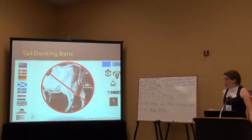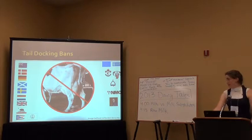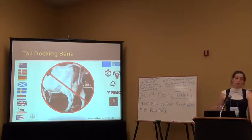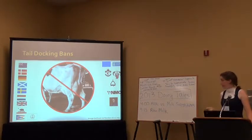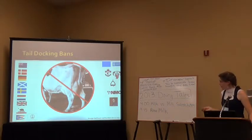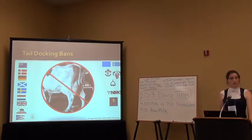Tail docking is currently banned in New Zealand, Denmark, Germany, Scotland, Sweden, the Netherlands, the UK, and three US states: California, Ohio, and Rhode Island. Some of those US bans have not fully come into place yet but will in the future. Many different groups do not condone tail docking, including the European Union, several Canadian groups, the National Mastitis Producers Federation, the National Mastitis Council, and Dr. Temple Grandin. Tail docking is either banned or discouraged in many areas of the world.